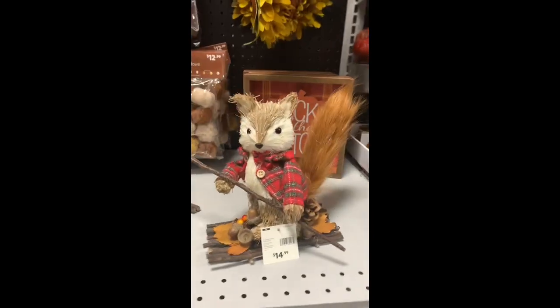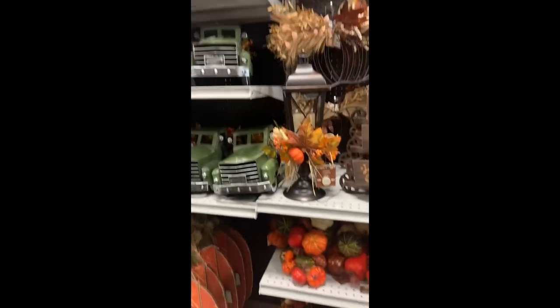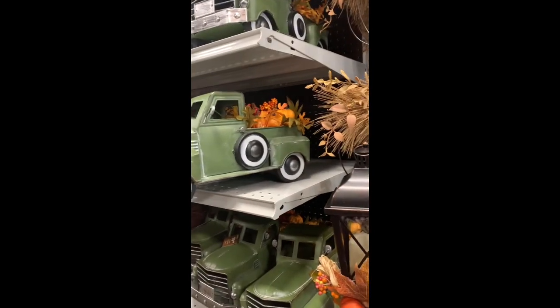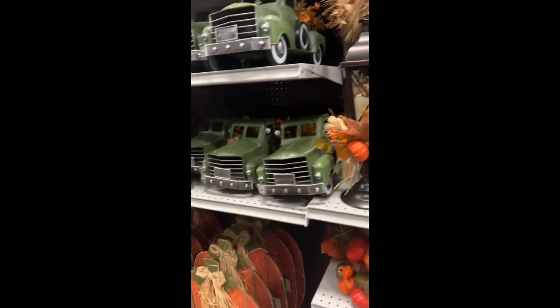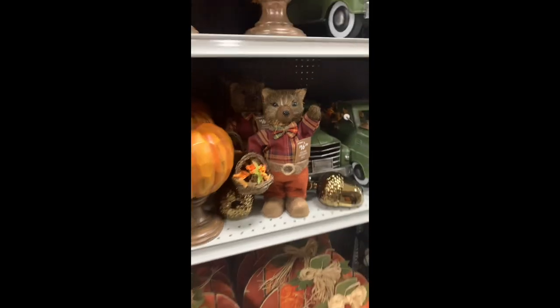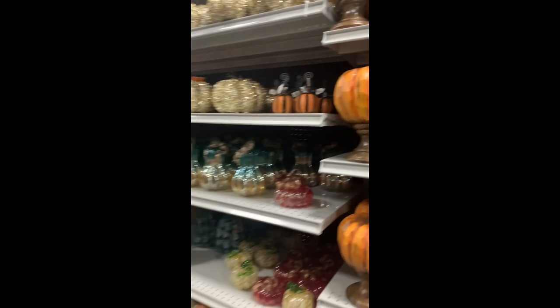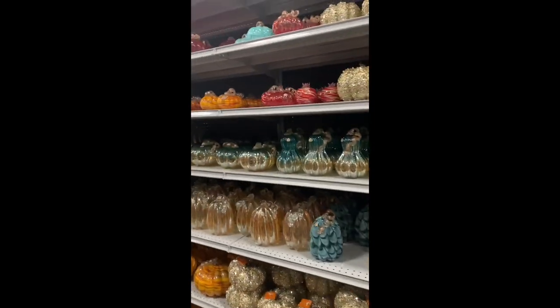Cool little fox with a stick — they'll come at ya. Big old owls — it's kind of cool. We got a fall truck — that's kind of cool, pretty detailed, more detailed than the regular trucks that they've seen. A cool wooden pumpkin — kind of cool. A lot of glass pumpkins this year, all sorts. Good.